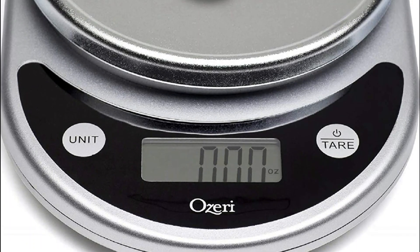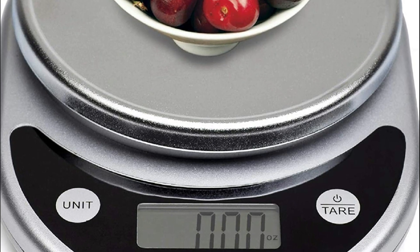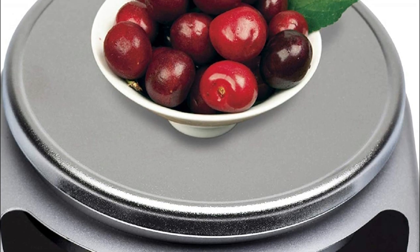A kitchen scale is an essential tool for any home cook or baker. It is used to measure the weight of ingredients accurately and precisely, making it easier to follow recipes and achieve consistent results.